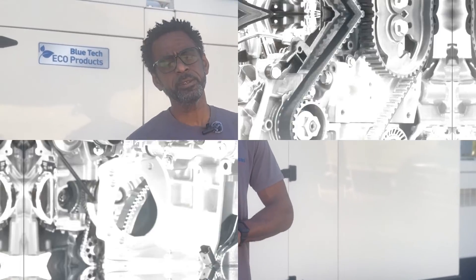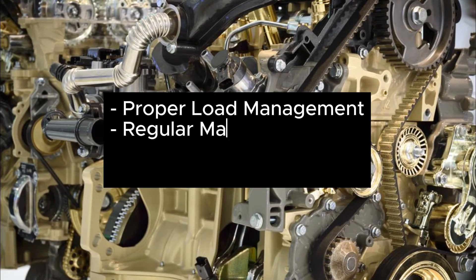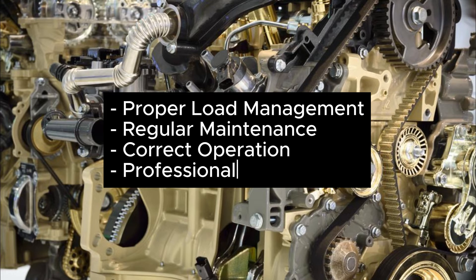So what can you do to prevent wet stacking? It boils down to keeping your generator running just right, staying on top of maintenance, and not being shy to call in an expert if things look dire.